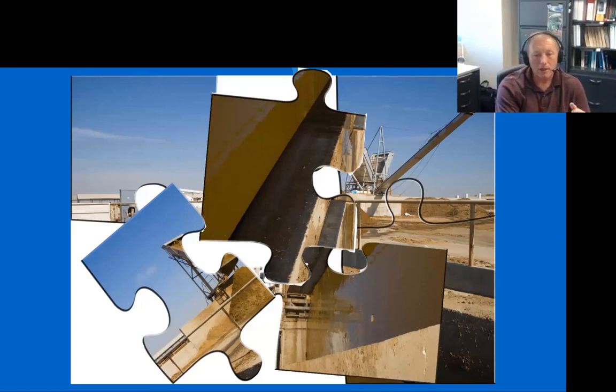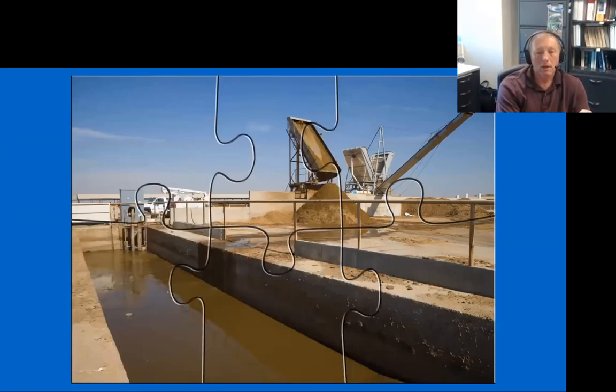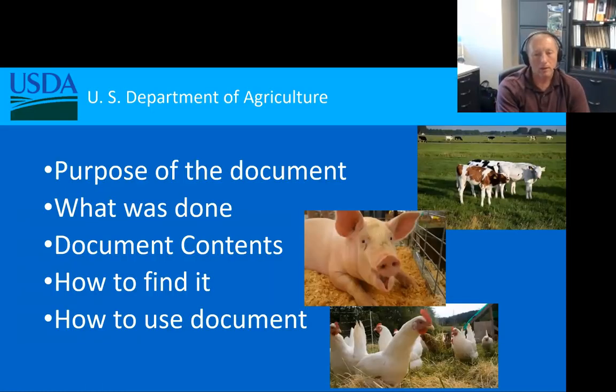Solid-liquid separation is one of those issues where, as we look around trying to find a good reference source to help bring all the pieces together and come up with a viable project for the landowner, I really feel this document is one that could be utilized not only within NRCS, but for any individual dealing with waste separation — whether that's a technology provider, a technical service provider, or a federal employee such as NRCS.